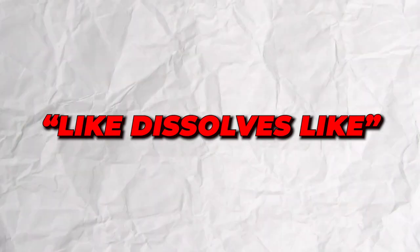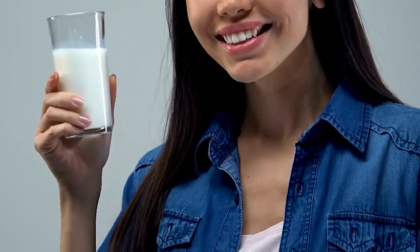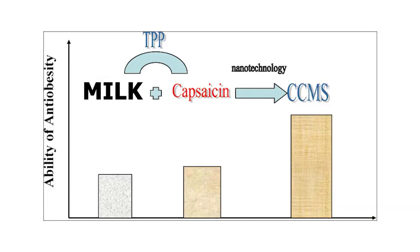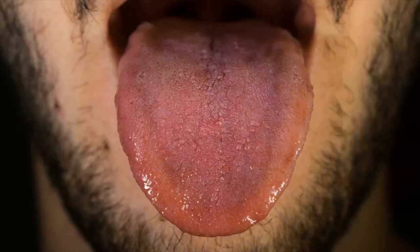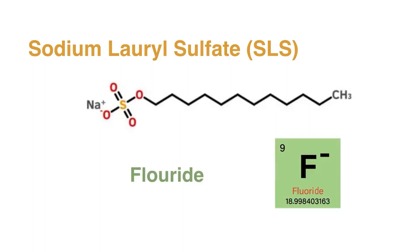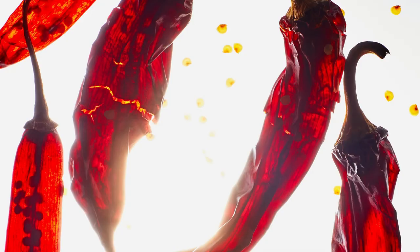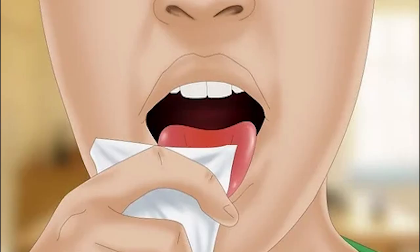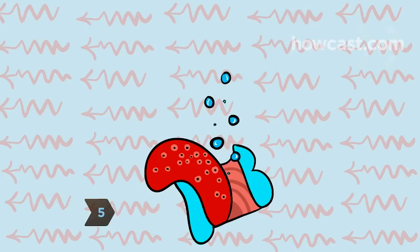Remember the old saying, "like dissolves like"? That's the key to understanding why milk works wonders. Capsaicin is fat-soluble, which means it dissolves in fats and oils, not water. Milk's fat content is like a cozy blanket for capsaicin, making it easier for your body to wash away the heat. And there's more — milk isn't just about casein and fat, it's loaded with calcium too. When capsaicin does its spicy tango with your taste buds, it triggers pain receptors. Calcium in milk binds to these receptors, quieting down the fiery dance and giving you sweet relief.